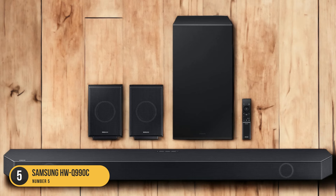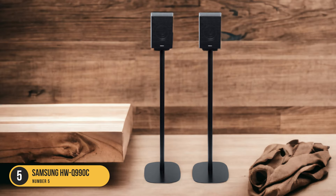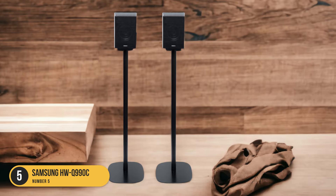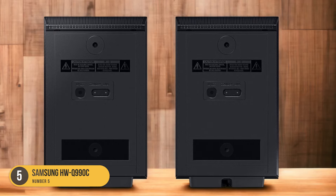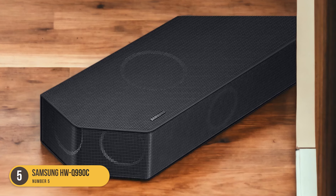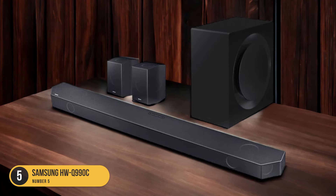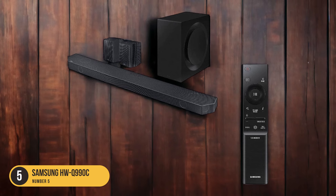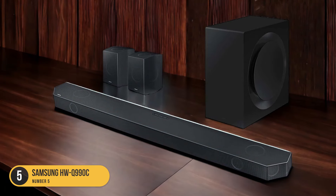The Dolby Atmos support further enhances the audio quality, delivering three-dimensional sound that surrounds you from all directions. The HWQ-990C also comes with customizable features, allowing you to fine-tune the audio to your preferences. Whether you prefer a more bass-heavy sound or a balanced audio profile, this soundbar gives you the flexibility to adjust the settings accordingly. Its sleek design and compact size make it a great addition to any home theater setup, taking up minimal space while still delivering powerful sound. The soundbar is easy to set up and compatible with various devices, ensuring seamless integration into your existing audio system.